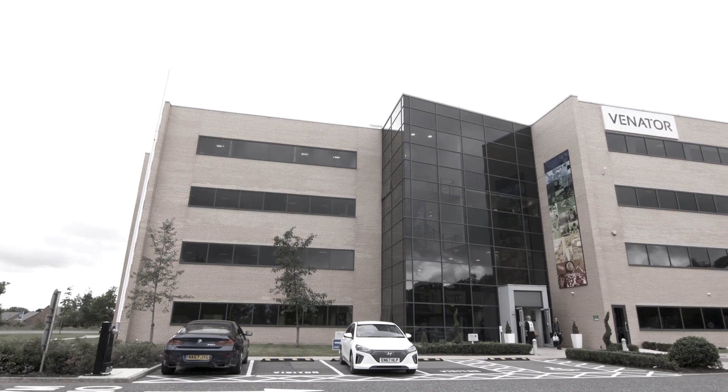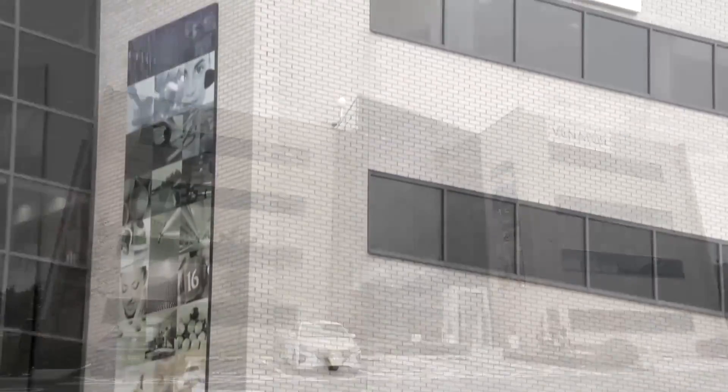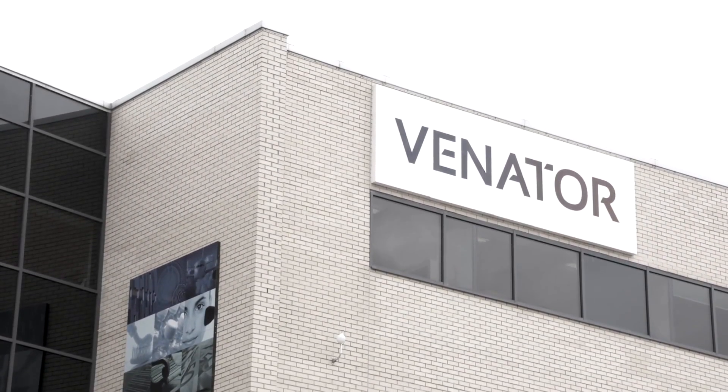There aren't many public companies listed on the New York Stock Exchange with their global headquarters in Stockton-on-Tees. Just one, in fact — the pigments and additives experts Venator.